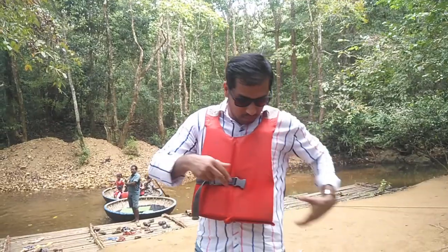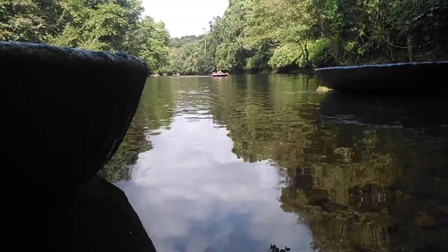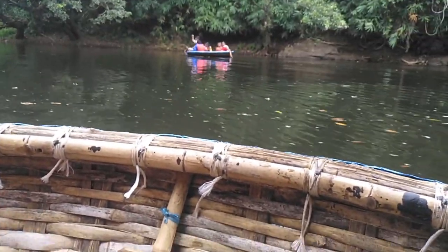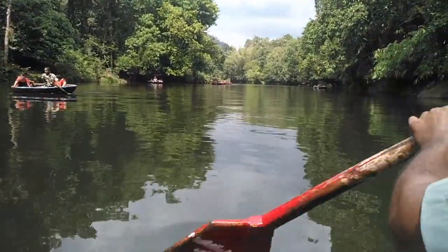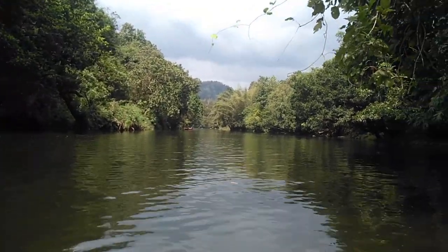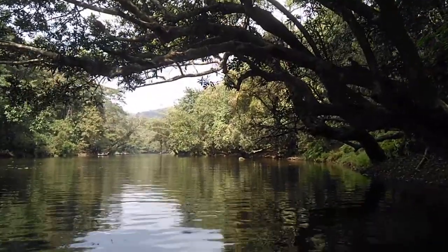All persons going for the coracle ride must wear a life jacket prior to getting into the coracle boat. Now we are ready to get into the coracle boat. Let's go! The most delightful moment in the coracle boat is when the rower rotates the coracle boat 360 degrees at a certain point in Kala River.